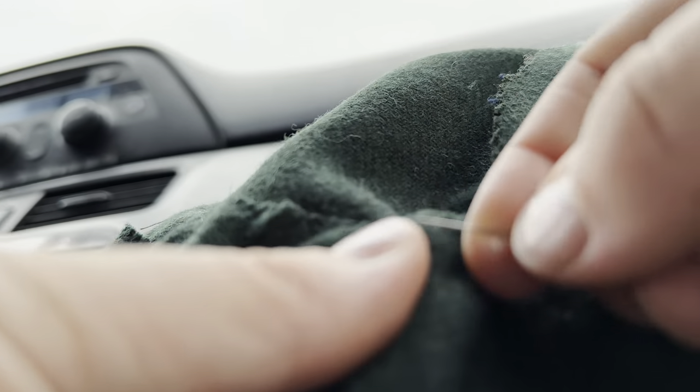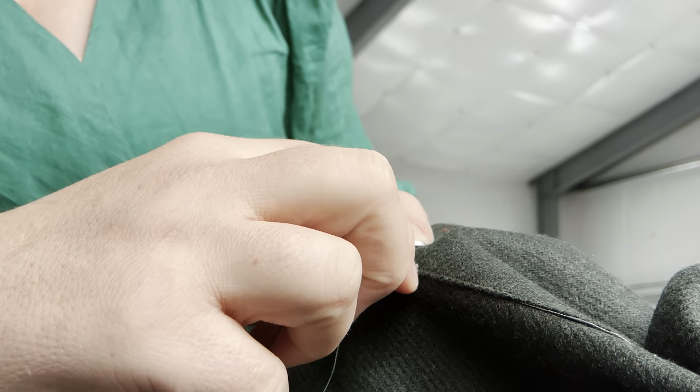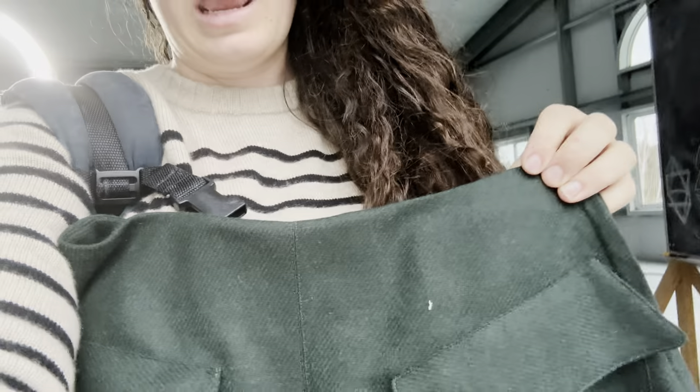Now that the pockets are sewn on, one of the final steps is sewing the hem. I put the skirt on my dress form and eyeballed it, pressed a crease where I wanted the fabric to fold up, then simply hand-stitched it down with a herringbone stitch. Normally with an A-line skirt I would fold it up twice so the raw edge isn't visible, but in this case it doesn't really matter and this fabric isn't going to fray much anyway.